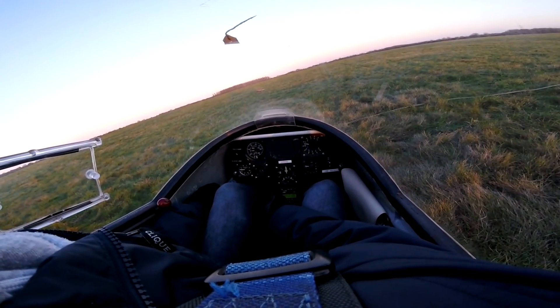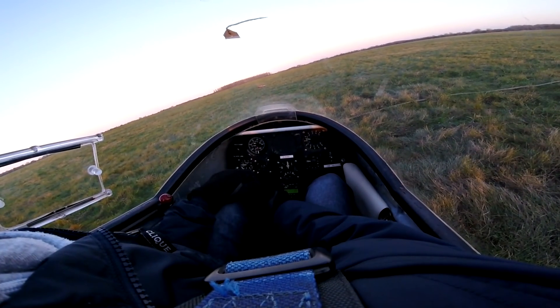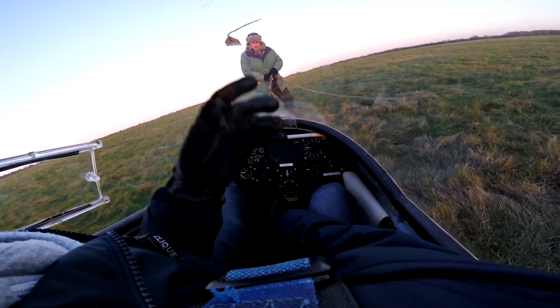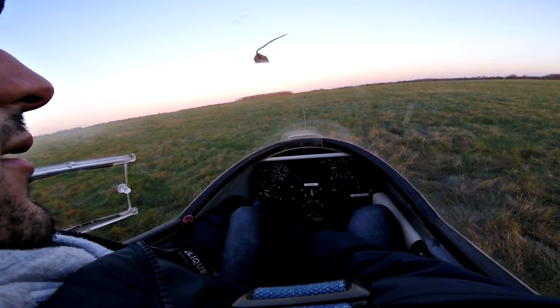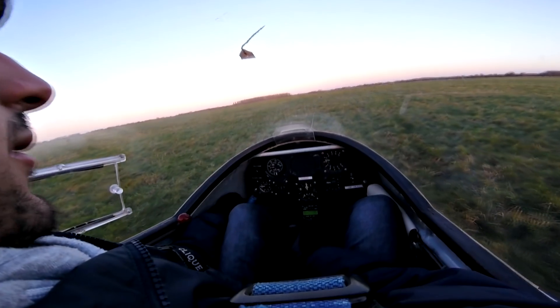Taxi complete! Cable on please! You've got a black! Close! Wind is across from the left, a bit of left wing down. Off we go, maybe.